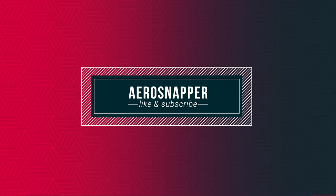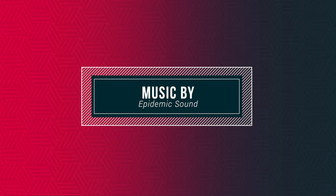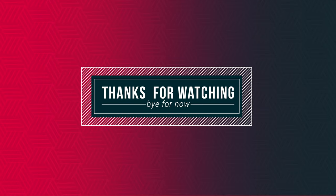Well, that's another week in the bag. Thank you.